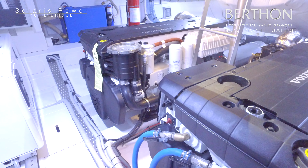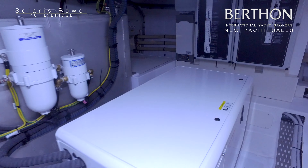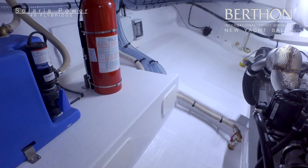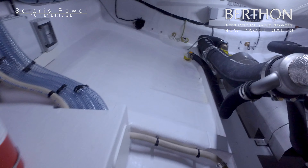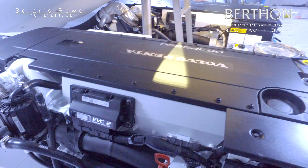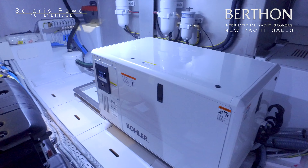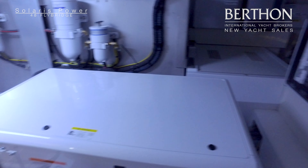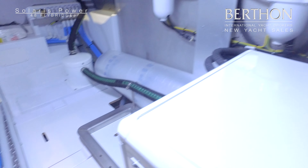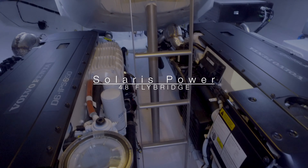This is the engine room on the 48, just to show you how Solaris finish their engine rooms. We have a generator here on rails so that it can be perfectly balanced, main switching for the 24-volt and 12-volt systems, and IPS pods with a jack shaft taking the drive back from the engine — a pair of D6s in here rated as the IPS 650. Incredibly smart engine space, really well thought out and beautifully planned — makes engineering on these boats an absolute pleasure. There's a central fuel tank, and she can be fitted with a Seakeeper if required. That's also the dinghy garage and insulation at the aft end.